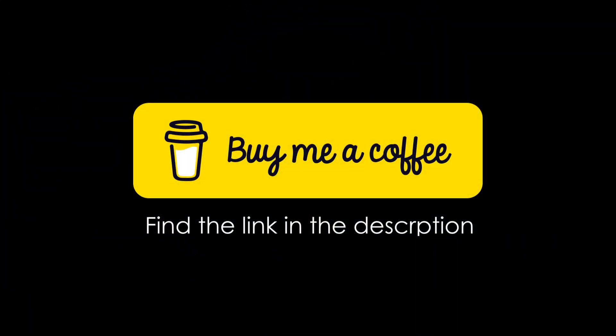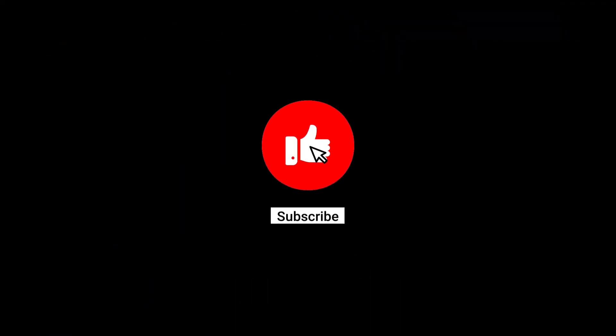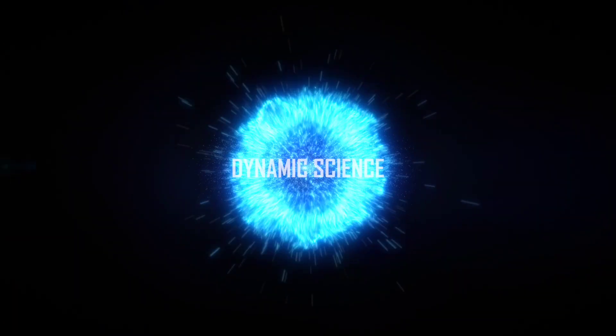Enjoying the content? Then shout us a coffee, and don't forget to like, share, and subscribe to our channel for your weekly dose of dynamic science.